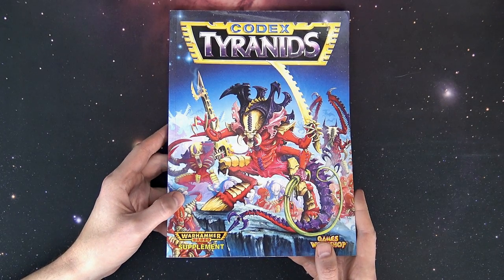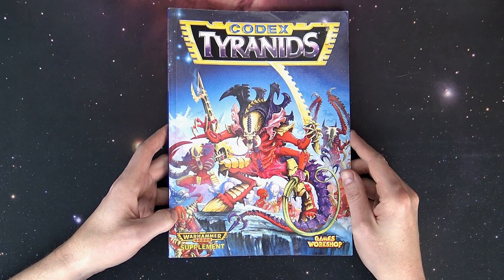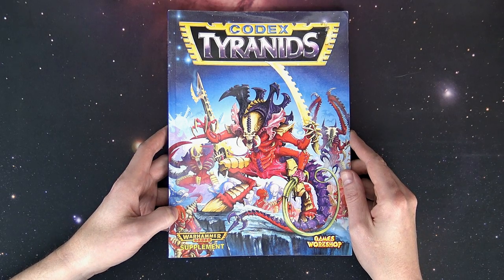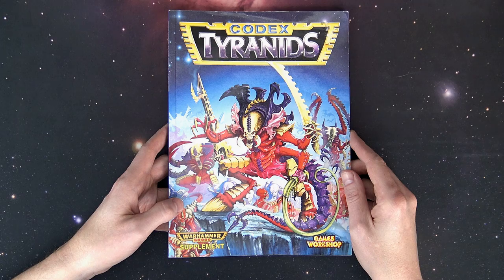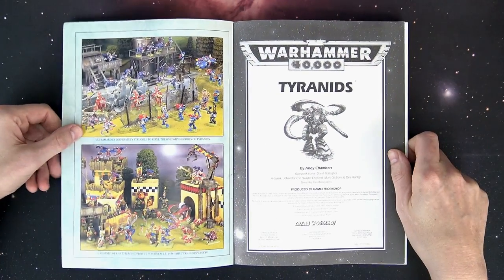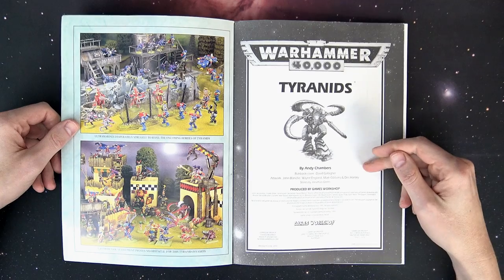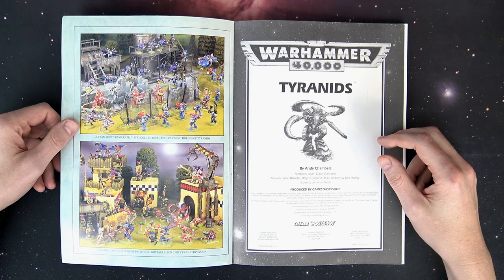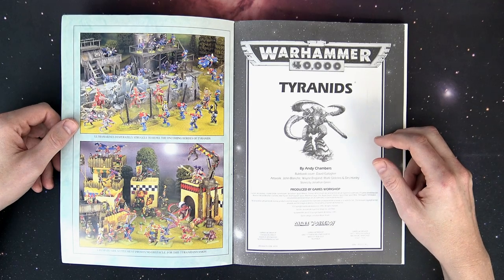This is the second edition Tyranid codex book. This was right around the time that a lot of factions started becoming armies. There were already models out for the Tyranids, but this was the first time they became a cohesive force. This book is from 1995, it's about 88 pages, and it was written by Andy Chambers, with illustrations by Dave Gallagher, John Blanche, Wayne England, the late Wayne England, Mark Gibbons, and Dess Hanley.